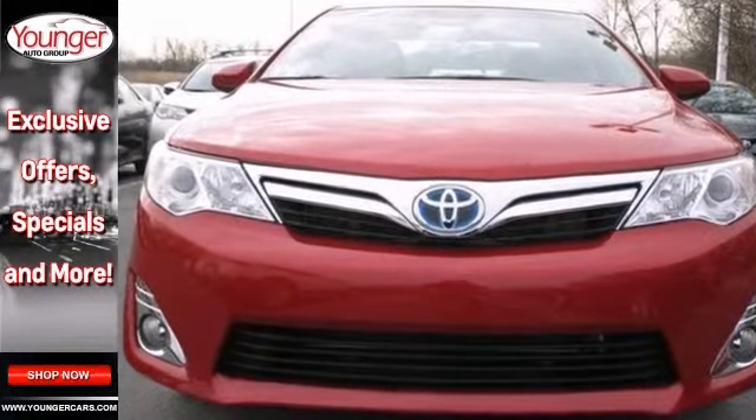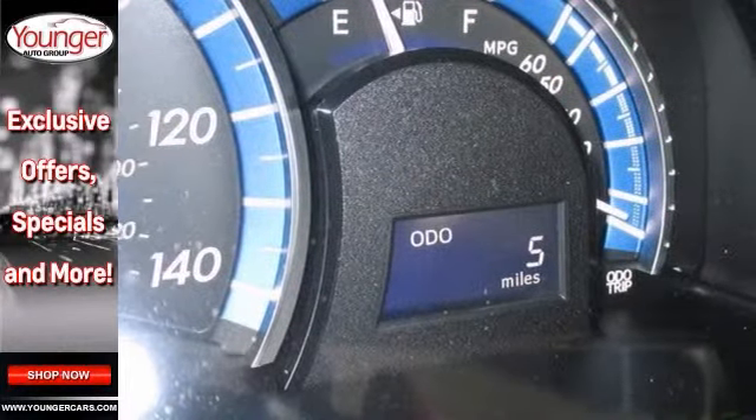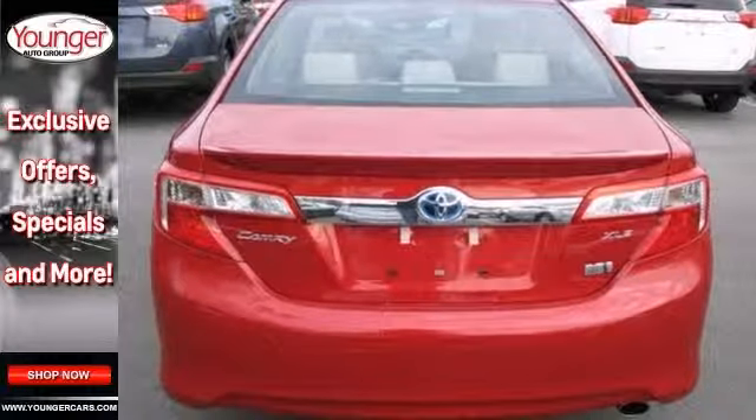And with keyless entry and stability and traction control, this Toyota won't be here for long. Come in and take it for a test drive that you're really going to enjoy.